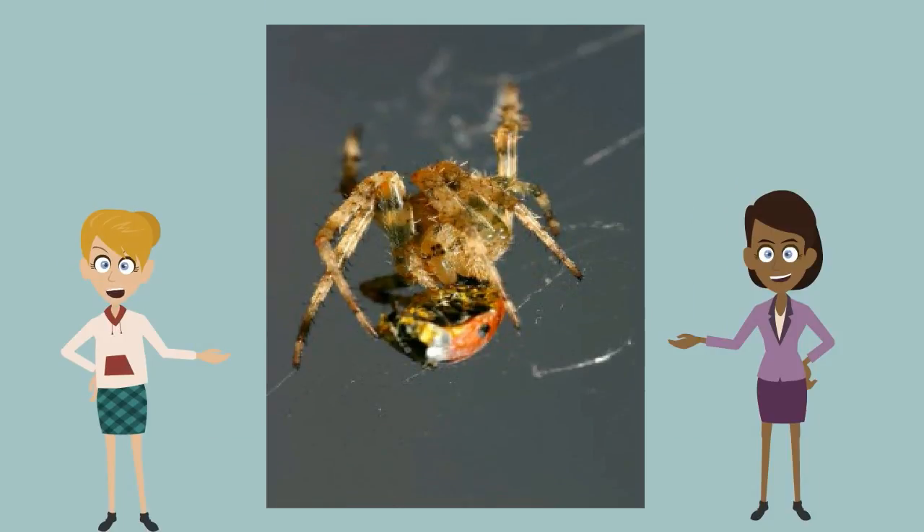A ladybug lives one to two years on average. Ladybugs lay 10 to 15 eggs at a time. They lay them on the underside of a leaf.